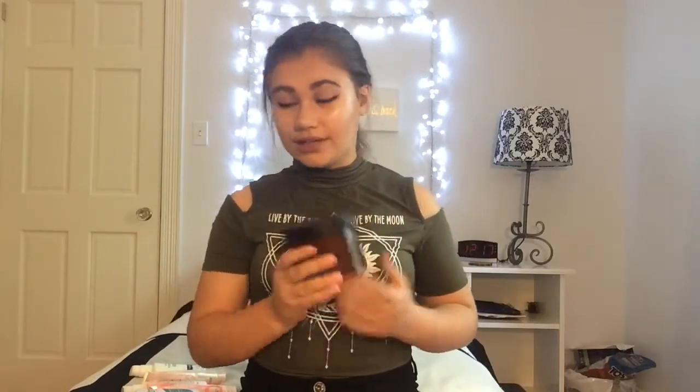Lastly in skincare, I have the Bath & Body Works body butter in coconut. They actually had 30% off, I think, on all the big bottles, so it was actually less expensive than the small bottles. I think they still have the sale on right now, so if you guys are going to Bath & Body Works, I suggest getting a big bottle, not a small bottle.